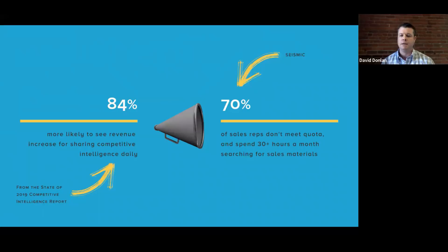Some of the misalignment in my experience comes from organizations not putting a stake in the ground about who owns this. Is this something reps should do because they're on the front lines? Is this something ops and enablement owns? Or is this on marketing? Who, in your experience, is it best to have own competitive intelligence?